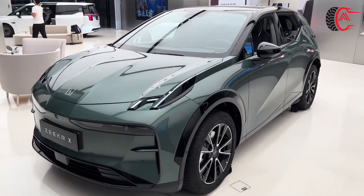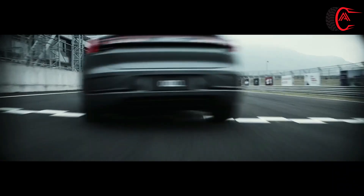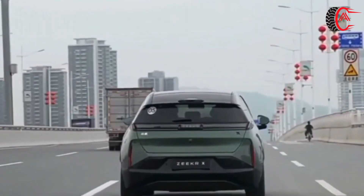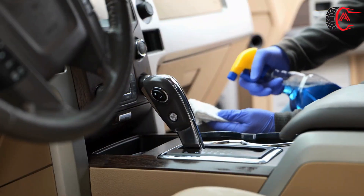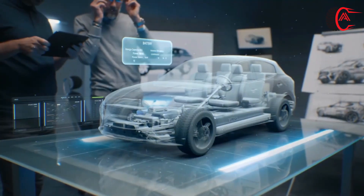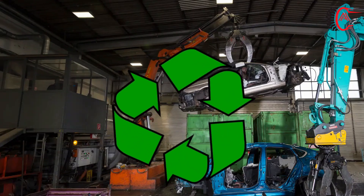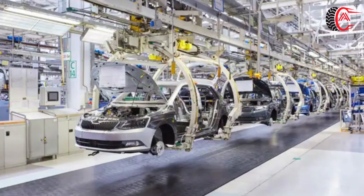Zeekr vehicles feature a sleek and aerodynamic design language optimized for efficiency and aesthetic. Zeekr aims to ensure sustainability throughout the entire life cycle of the vehicle — from design and manufacturing to usage and end-of-life considerations. Zeekr vehicles are designed with sustainability in mind from the outset, using eco-friendly materials, optimizing aerodynamics for efficiency, and prioritizing recyclability and reusability in component design. Zeekr vehicles also prioritize energy efficiency to minimize resource consumption and emissions during operation.